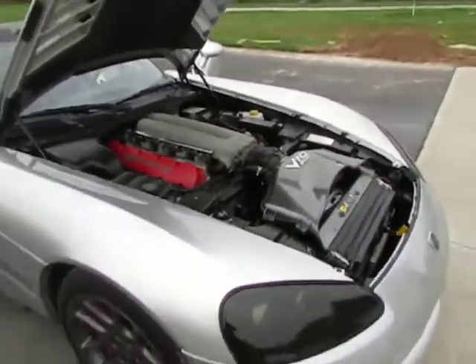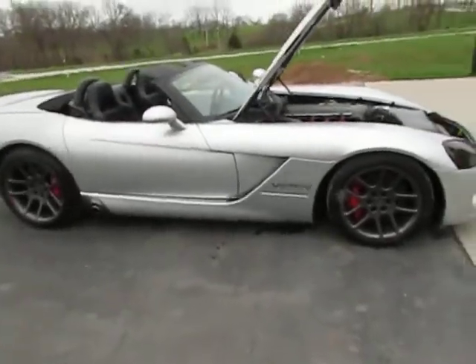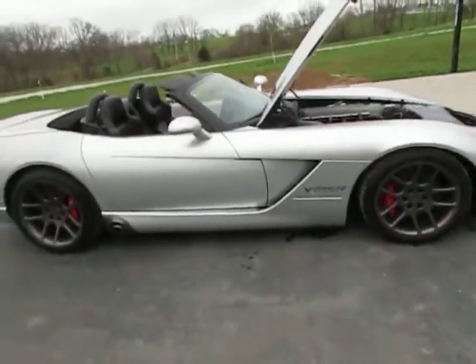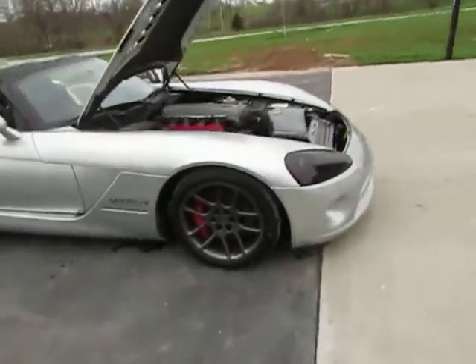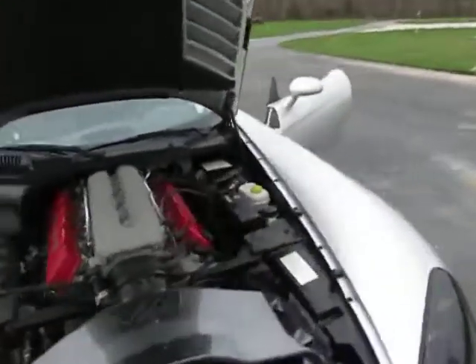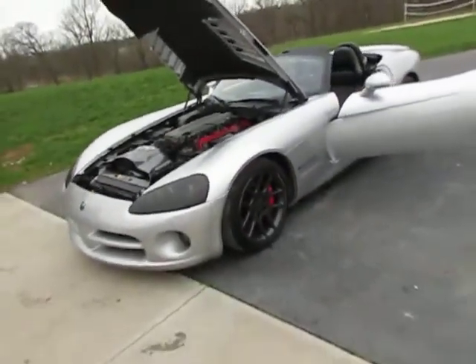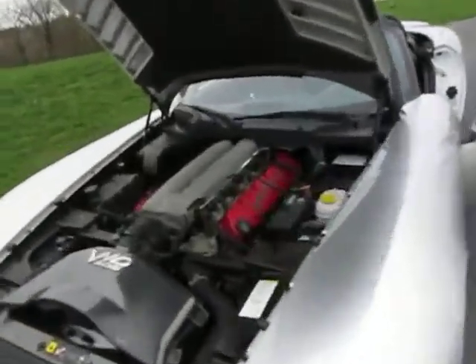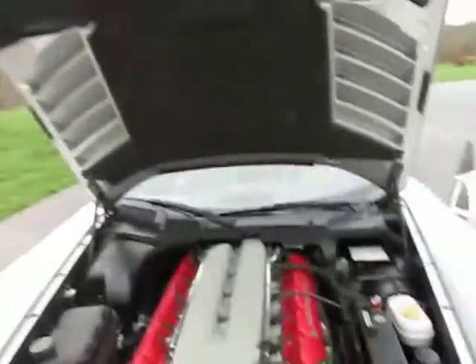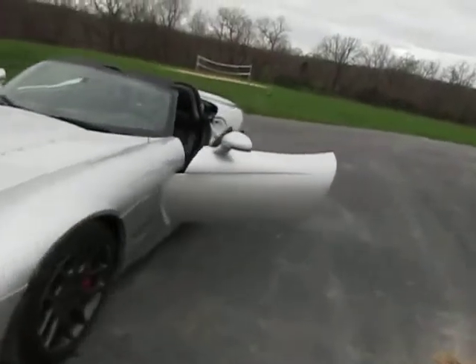This car has a reconstructed title. The car is originally from Maryland — it ran into a ditch from the original owner. Being in the industry pretty well all of my life, I have not found, other than the front bumper, a single bit of paintwork. So you let that be your judge — the car is absolutely beautiful.